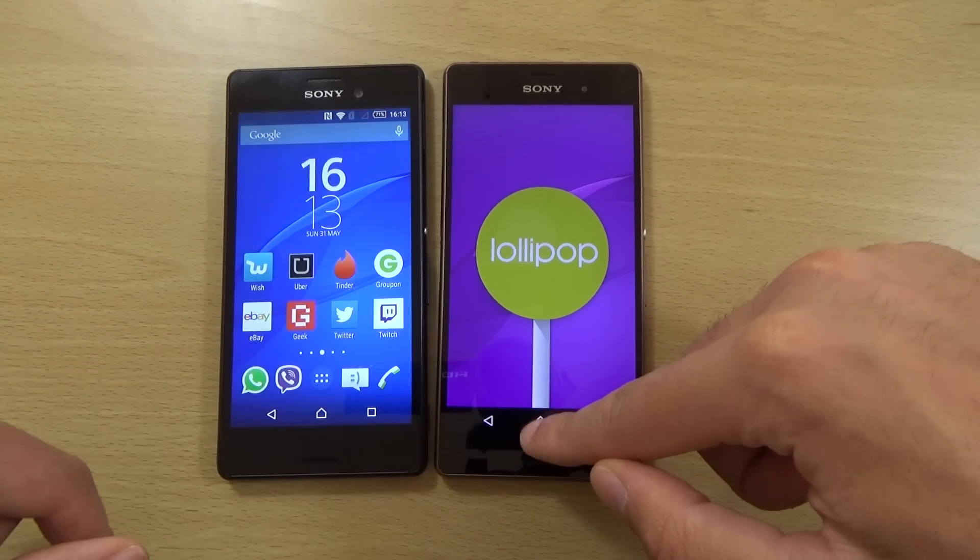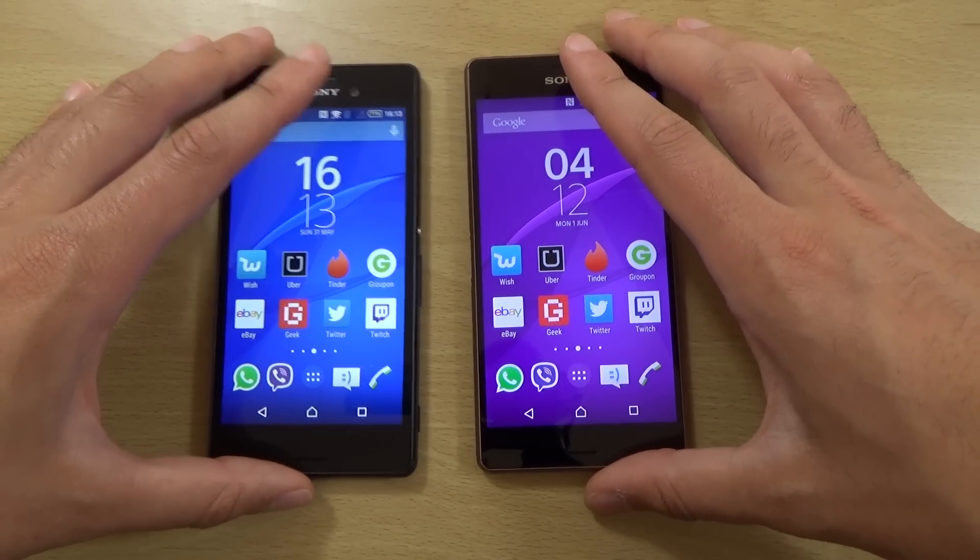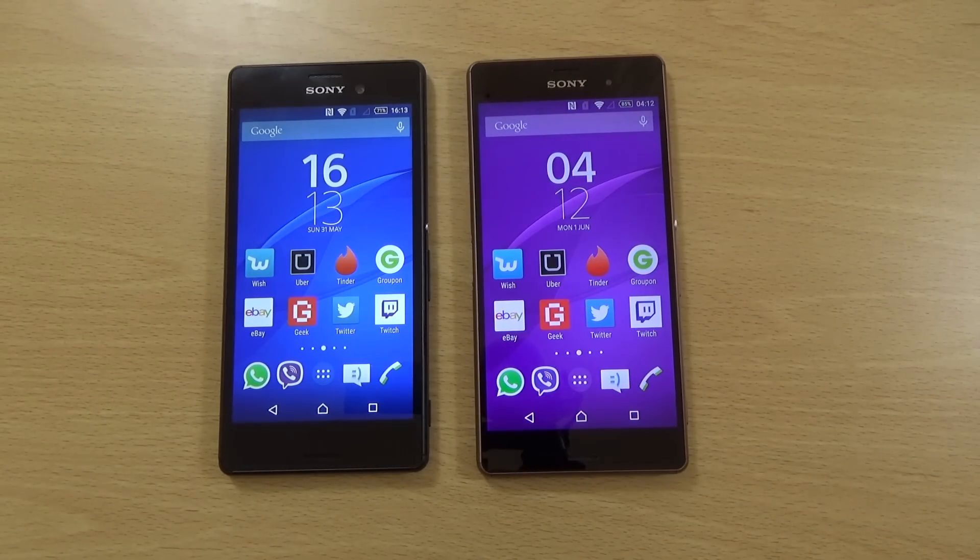Hopefully Sony will be quite quick to get Android M on both of them. So just a quick little video here, hope you did enjoy, and I'll see you very shortly. Cheers.